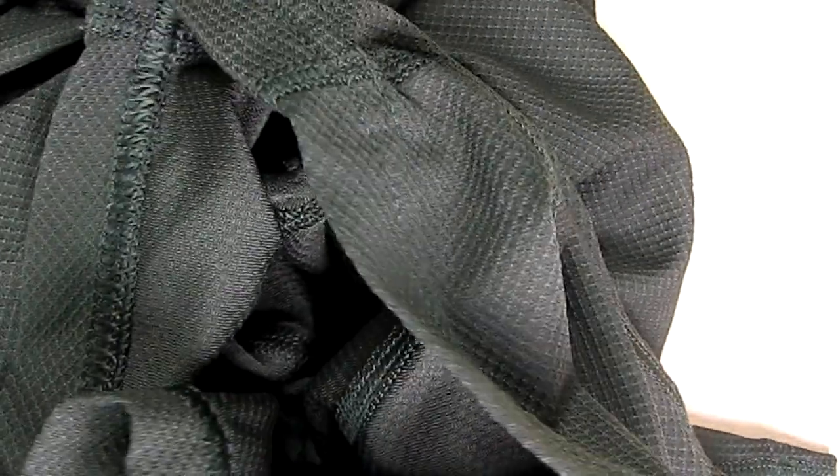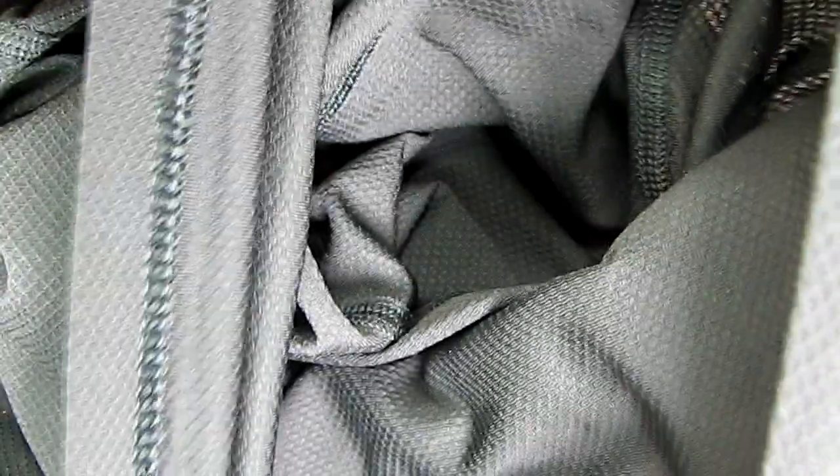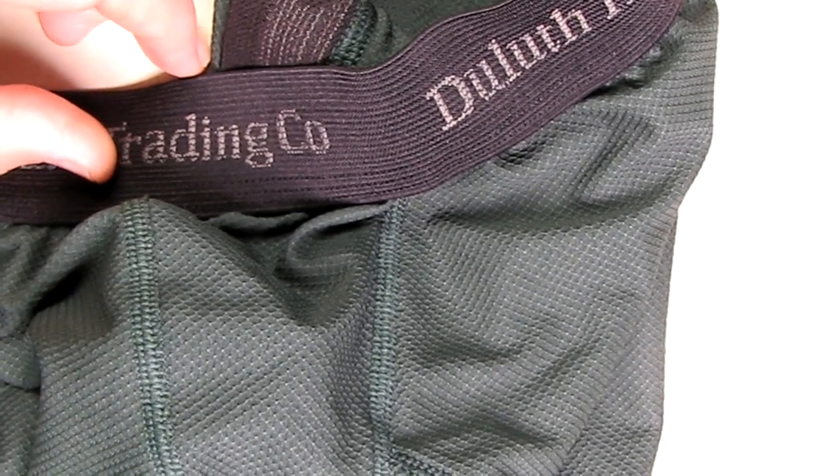It has a crotch opening that's layered in such a way that it's smooth on the inside — nothing's going to pop out. The bottom is oversized and nice and wide for a larger leg opening, and there's also spandex on the bottom, so they're just very comfortable.